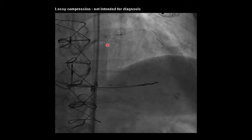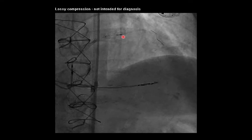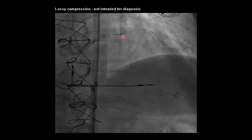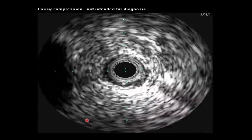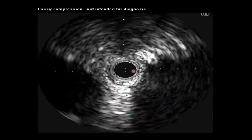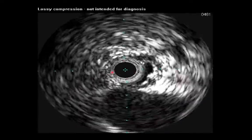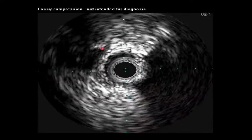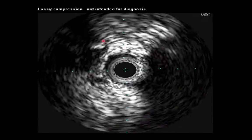This slide demonstrates a workhorse wire that was placed distally in the diagonal artery. We advanced an Eagle Eye Volcano intravascular ultrasound catheter into the diagonal artery so that we could perform a manual pullback back into the left anterior descending coronary artery. This slide demonstrates the intravascular ultrasound imaging obtained during that manual pullback, pulling back from the mid-segment of the diagonal artery towards the proximal segment. You'll notice the chronic total occlusion appear, and as we pull back closer to the left anterior descending coronary artery, you can appreciate the calcification present within the proximal cap.